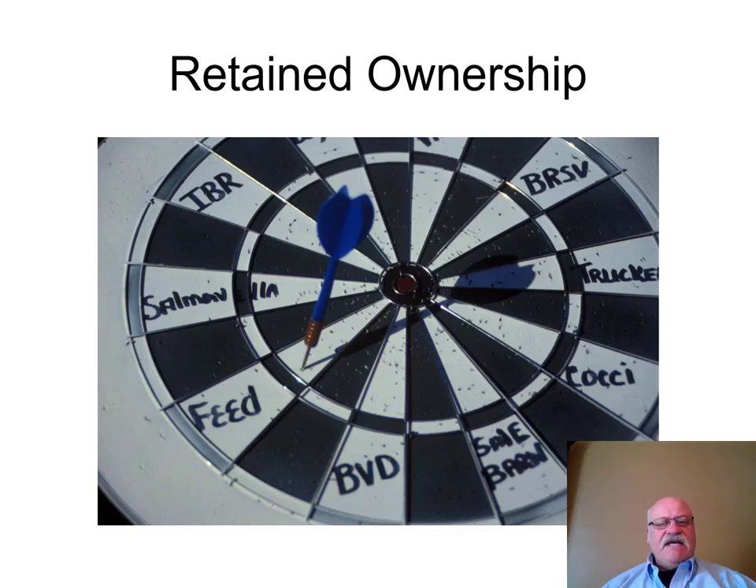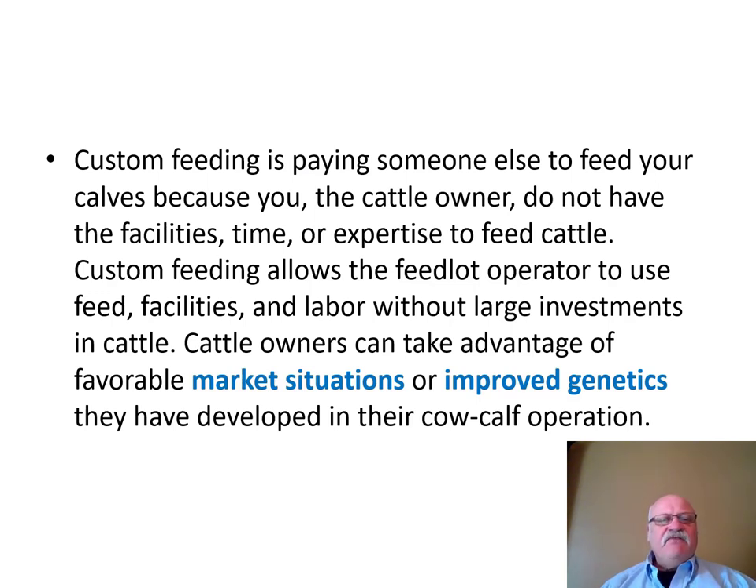This presentation is on retained ownership or custom feeding. Custom feeding is paying someone else to feed your calves because you, the cattle owner, don't have the facilities, time, or expertise to feed cattle. Custom feeding allows the feedlot operator to use their feed, facilities, and labor without large investments in cattle. Cattle owners can take advantage of favorable market situations or improve genetics they have developed in their cow-calf operation.